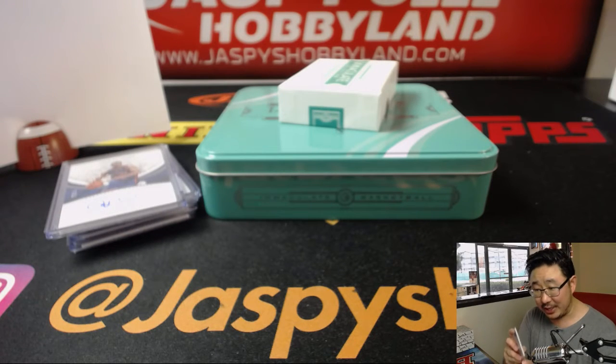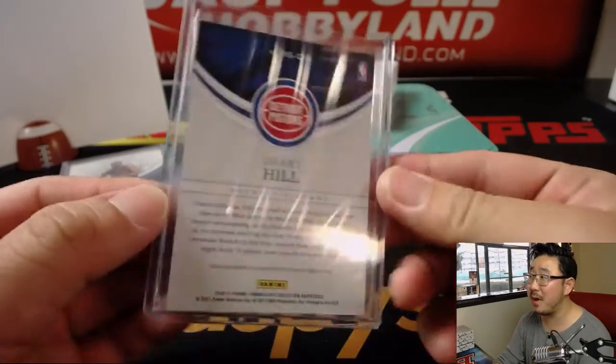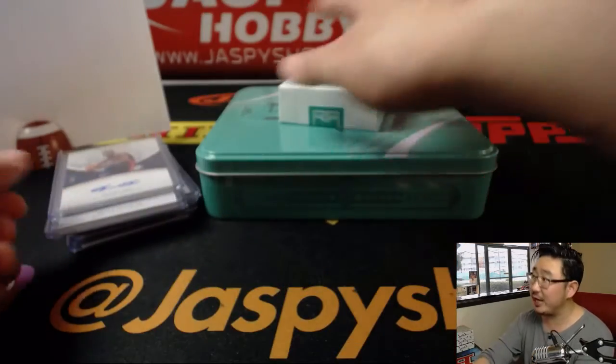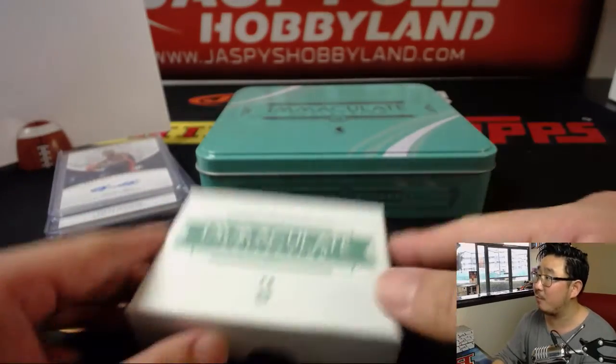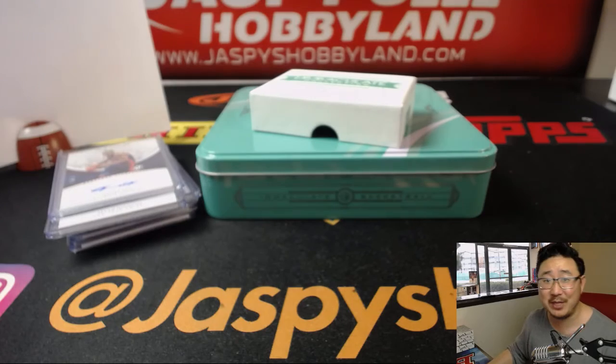And there you have it, ladies and gentlemen. That was a great case of Immaculate — this is a great one-box break right here. Keep checking back on JazzBeatsHobbyland.com for more of this sort of stuff. Thanks everyone. We'll see you next time for the next break. Bye-bye.